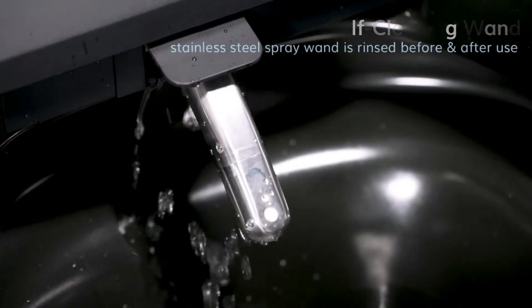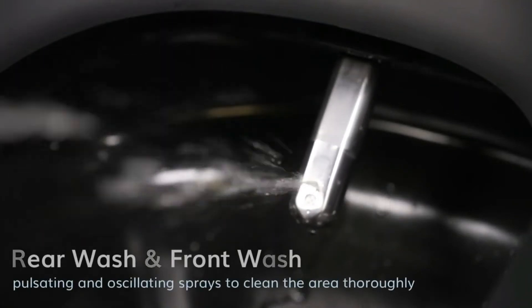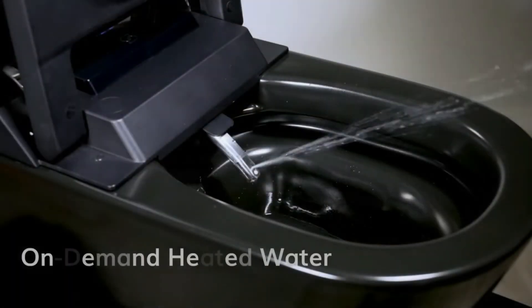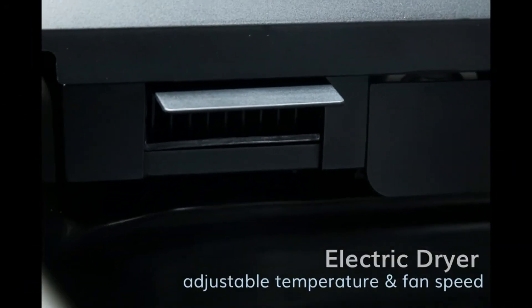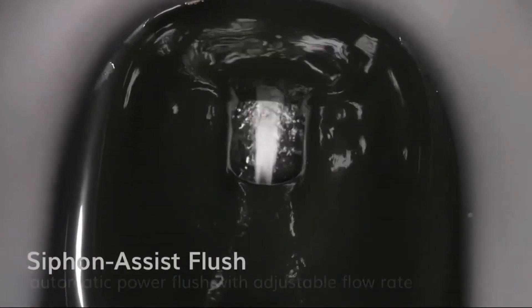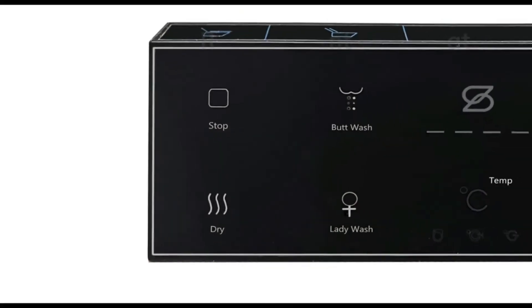The seat can't be replaced, but it's smarter than most as it automatically opens and closes. You can use the remote, a foot sensor, or an automatic setting for the seat. Flushing is handled in the same fashion — automatically. The Tahum can deodorize the air after a toilet's been used and has a nightlight to help folks find their way in the dark.